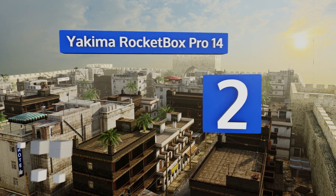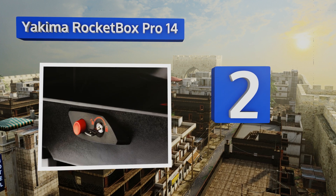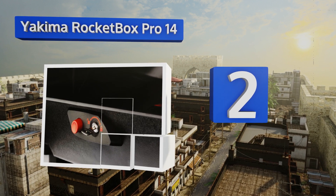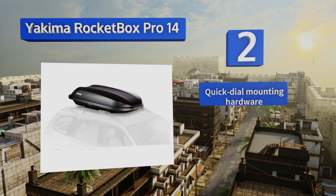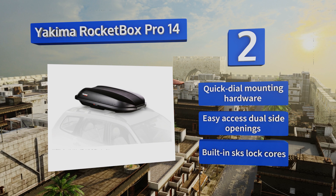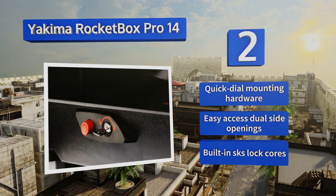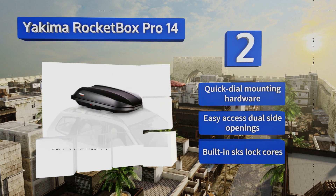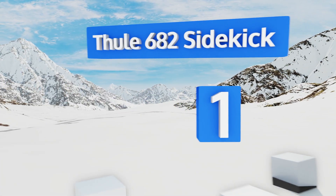At number two, if you like the added space of a rooftop cargo carrier but think most are simply too big for your needs, consider the Yakima Rocket Box Pro 14. It's a low-profile, sleek box that won't slow you down, isn't an eyesore, and will ensure your goods are kept safe. It features quick-dial mounting hardware, easy-access dual side openings, and built-in SKS lock cores.